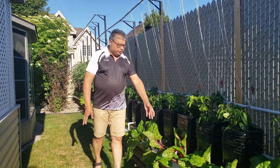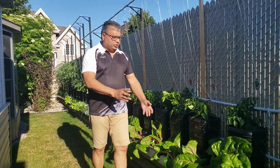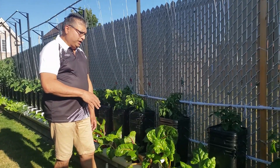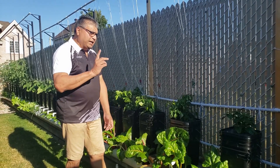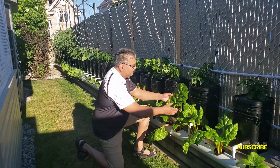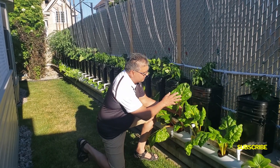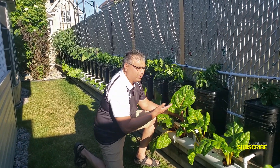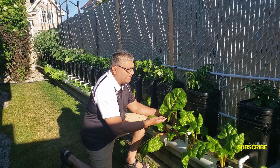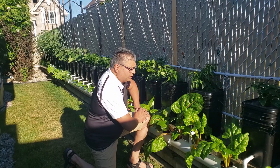This here is my Swiss chard. It is so amazing. I've never had this. Last year I planted it in the hydroponic also, but it didn't come like this — I know why now. Look at how beautiful this is. I've never seen this size in the store. It is very wonderful and I'm really happy doing this.